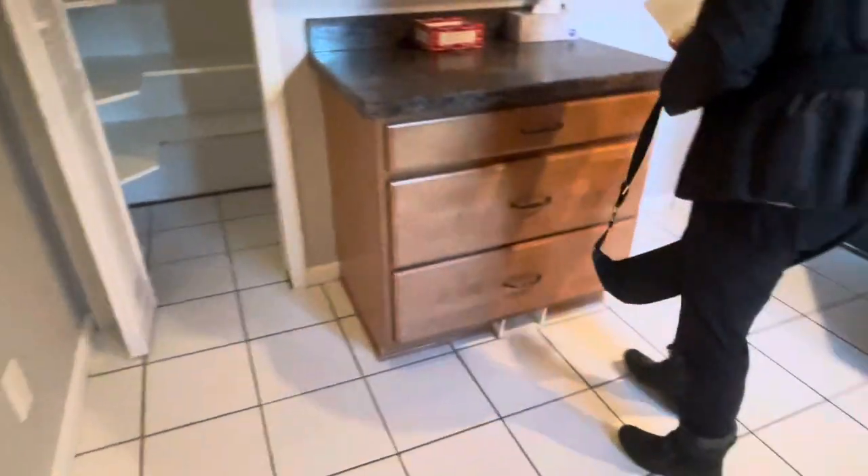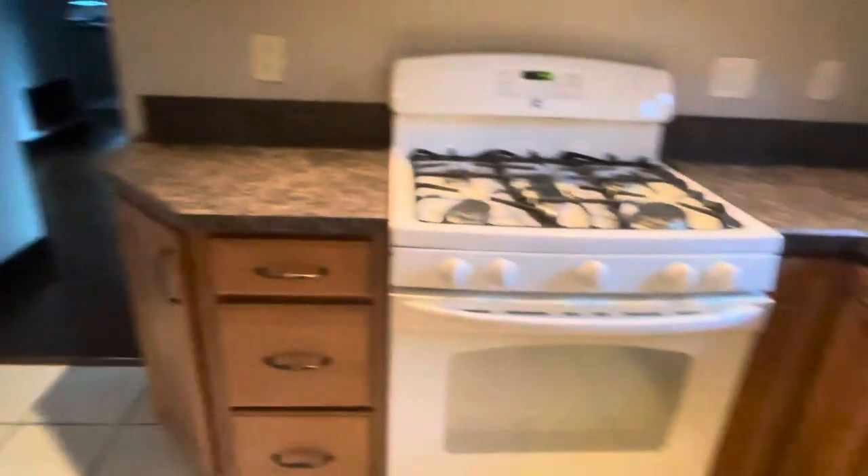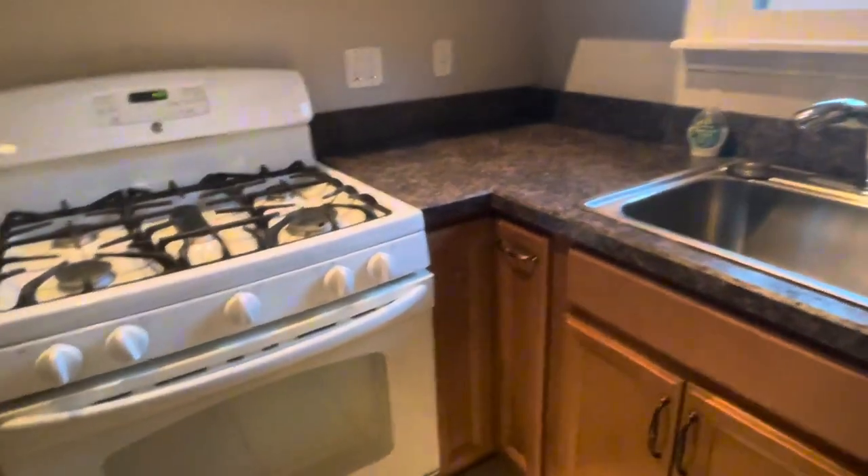The pantry needs a lot of work, but you guys wanted an empty house tour. We can do a fully furnished tour once everything is done to our perfection. The kitchen isn't as big as what we have now, but we can really turn this into something very amazing.